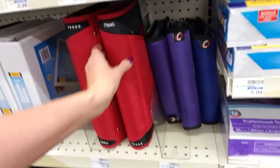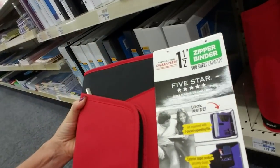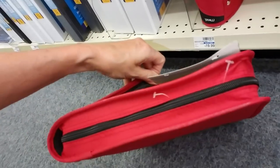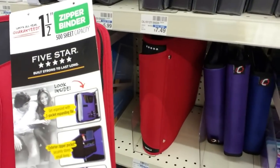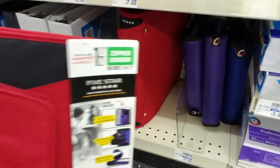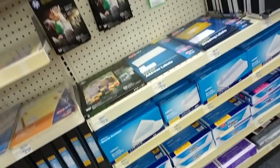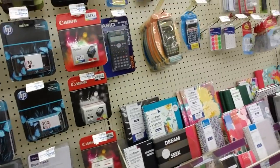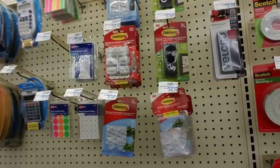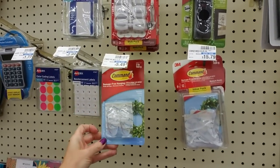Look at this fancy binder — this is from Mead. I guess this is like their replacement for the Trapper Keeper; it has a zipper that goes all the way around. Get organized with 3-pocket expanding file, exterior zipper pocket, durable plastic interior. It's $20. You can get them cheaper elsewhere, I know I've said that like 20 times — sometimes it just amazes me how much stuff costs in here. Oh, these little command hooks — these things are great. I use them all over my house for all kinds of things.